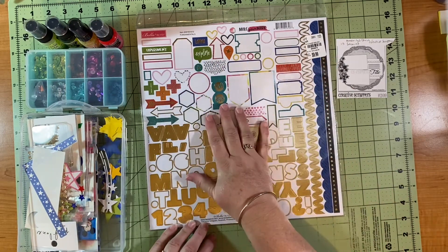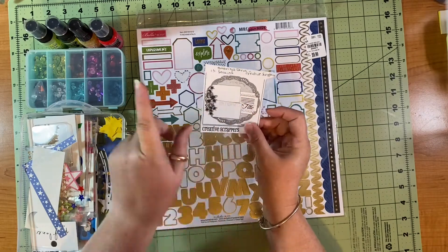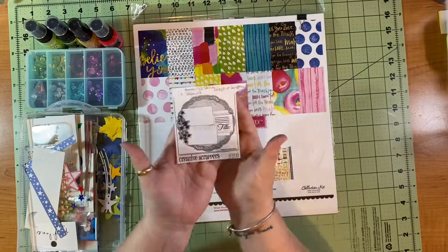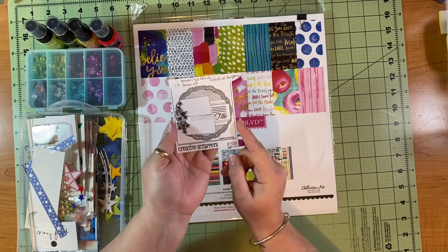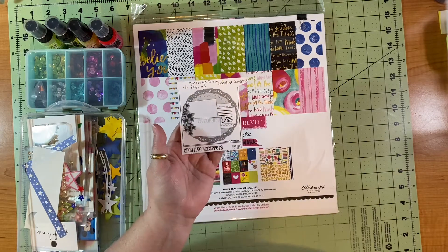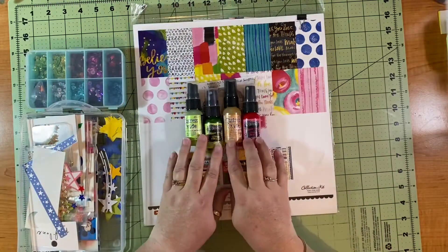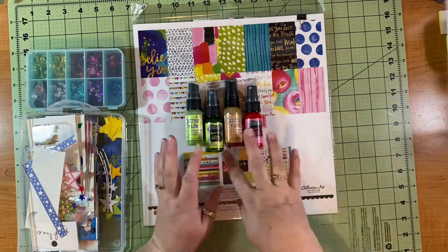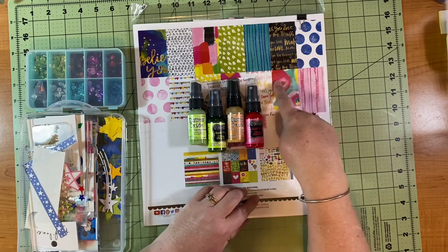I'm going to use those for my embellishments and pull one of those banners out because there is a little scallopy bit below the title. I am not going to use doilies — my husband is asleep downstairs and the Cricut can sometimes be noisy with the vibrations — so I decided I'm going to make my circles out of these inks. I have four different colors and I'm really excited about trying something new.